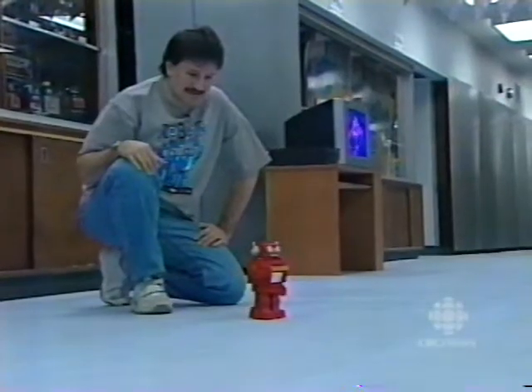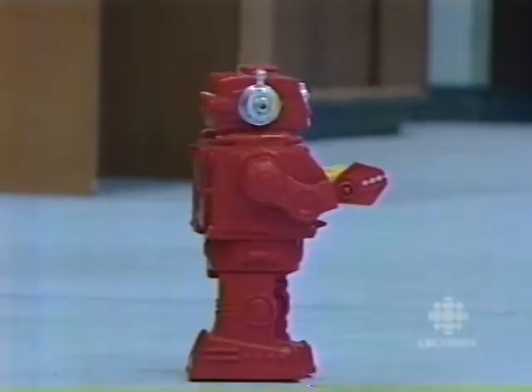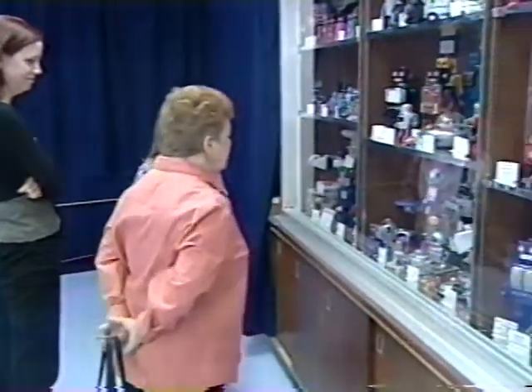Since then, he has collected about 700 classic toys, including about 400 robots. He buys and sells them on eBay and fixes them up. Only half of them are on exhibit at the Science Center.